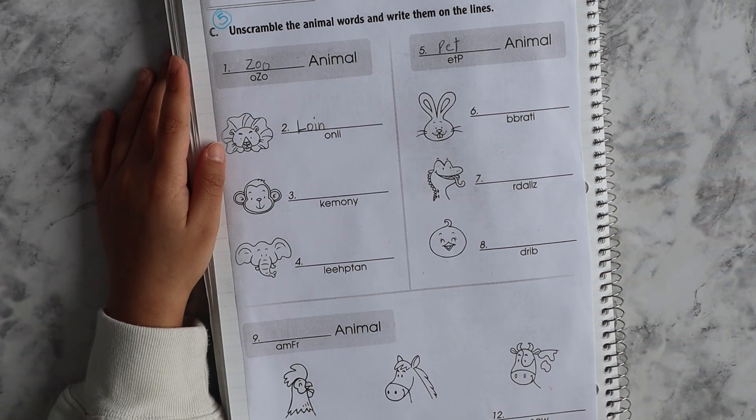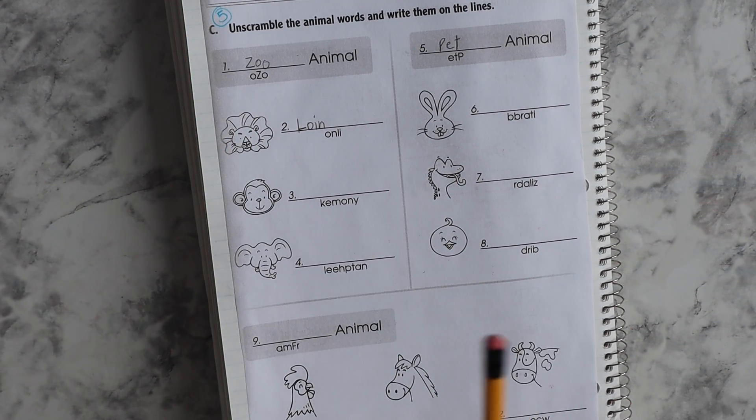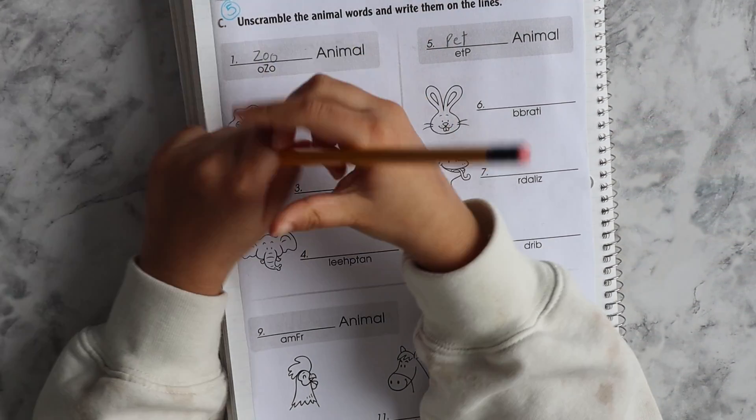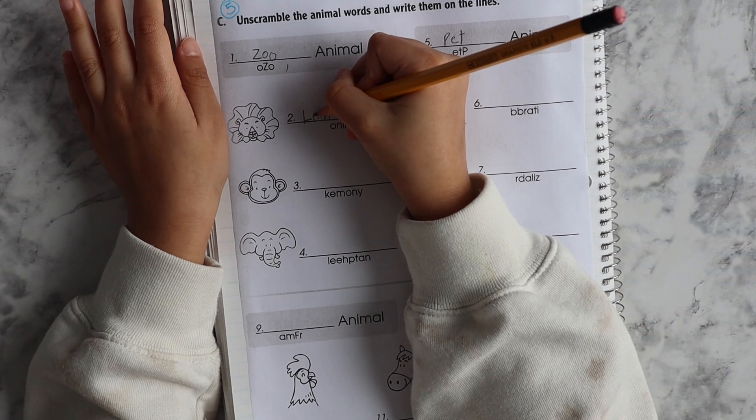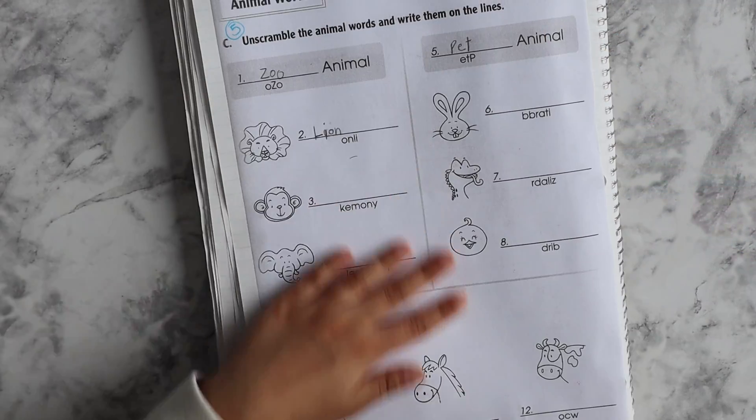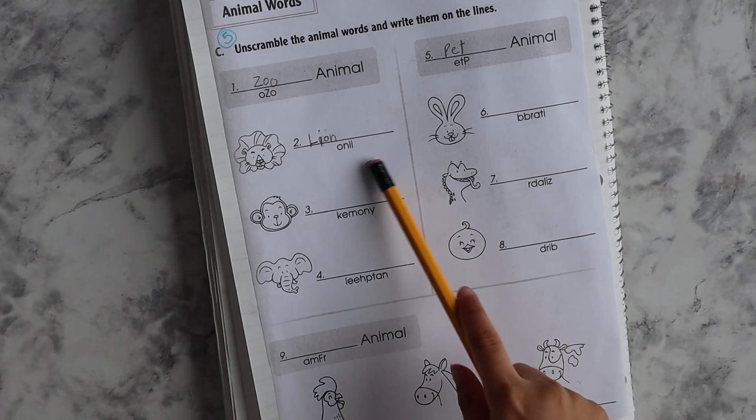What's the spelling of lion? I don't know. You are not focusing, honey. It's okay. I'm filming, but focus. Don't think about the camera. It's okay. I want to pay attention.